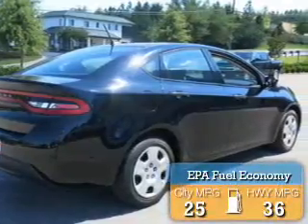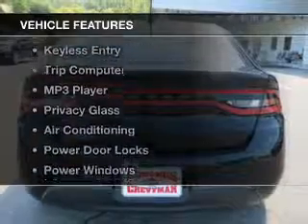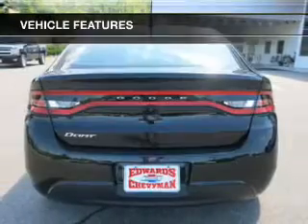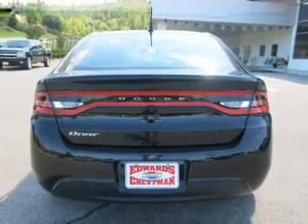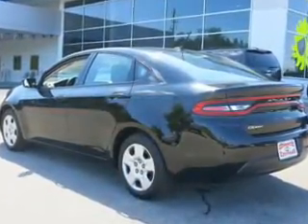Great fuel efficiency saves you money by requiring fewer trips to the gas station. The features include digital audio input, tilt and telescopic steering wheel, keyless entry, a trip computer, and an MP3 player.